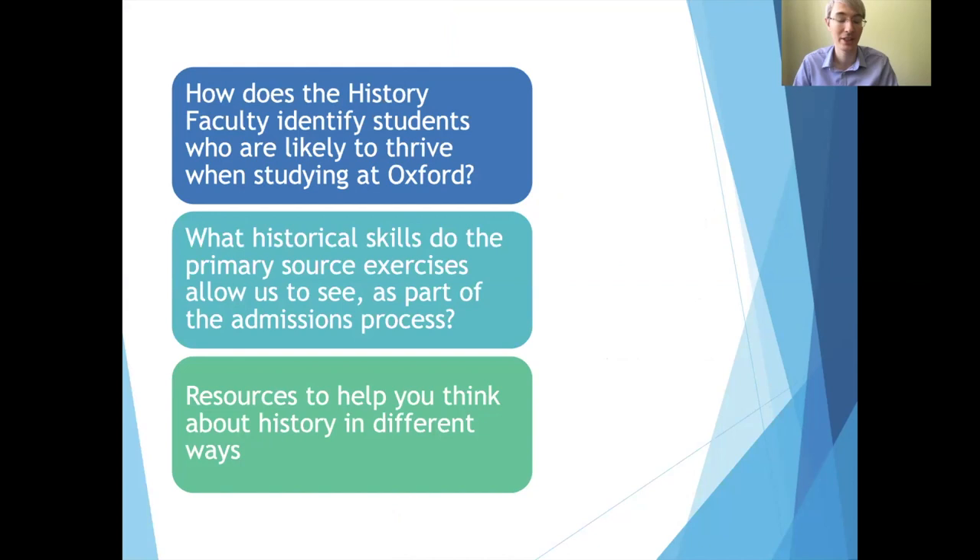The talk is going to come in three main sections. The first is talking through how we identify students that we feel would do really well at Oxford. Then we're going to think about historical sources — documents or artefacts from the past that allow us to get a better understanding of how people lived in different parts of history. And finally, I want to close by directing you towards some resources that can help students think through history in new and different ways and perhaps spark an interest.